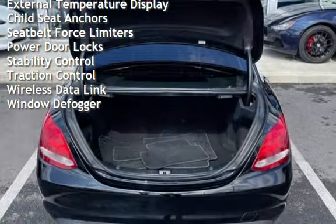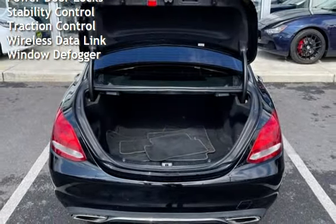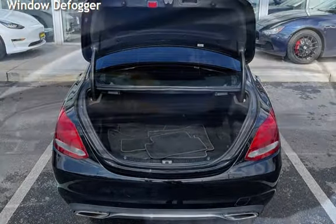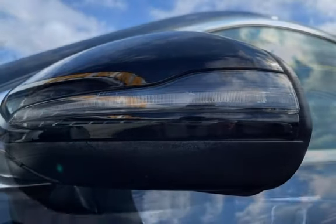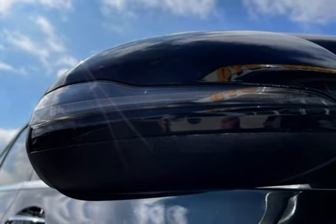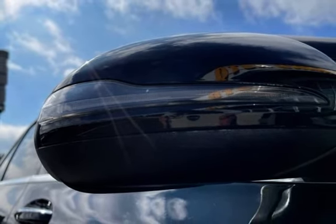Additional features include power windows, universal remote, digital odometer, external temperature display, child seat anchors, seatbelt force limiters, power door locks, stability control, traction control, wireless data link, and window defogger.